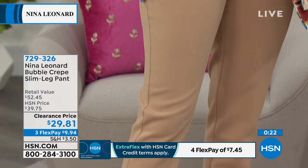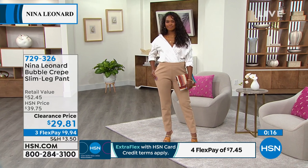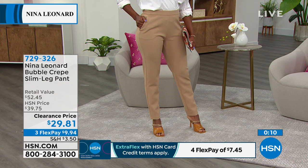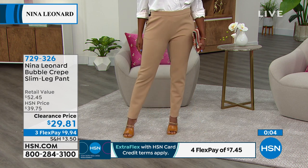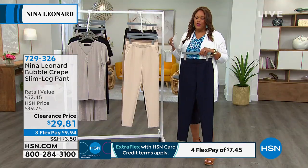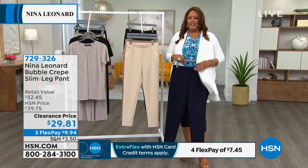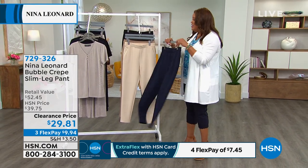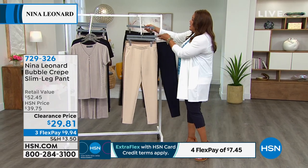The slim leg gives you that beautiful long lean look — classic, wear with shirts, blazer, or for a suited look. Only $9 to get home with any major credit card on three-month flex. With the HSN card it's only $7.45. Navy with the cardigan topper is just a clean line look. You need a slim, tailored, ankle-length pant — this is it. Get the navy or the black, and get one dark and one light.